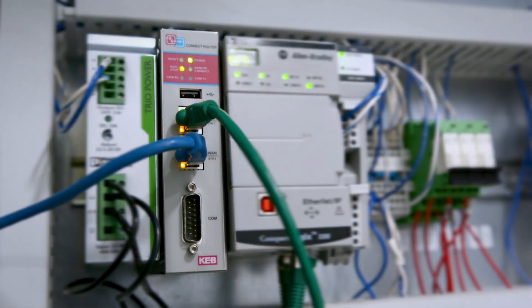KEB's C6 router product line provides a solution for remote programming and monitoring of industrial machines using a secure VPN connection.